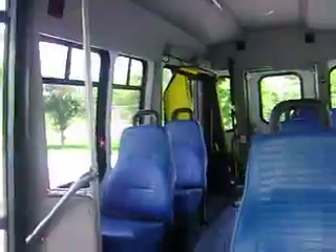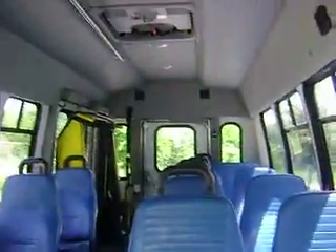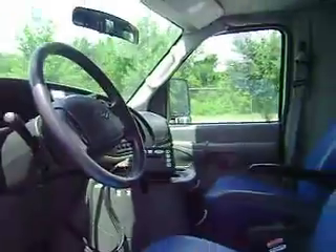It has power locks, power windows, AM-FM stereo. This truck is in excellent condition. It is 20 foot long. It's the size of a passenger van, so it's great for a family that has a handicapped person in the family. You can take road trips. It's great for churches and small business.